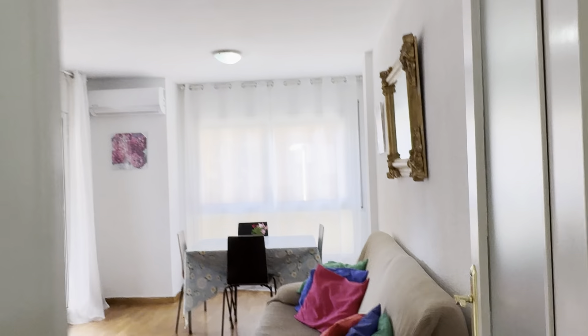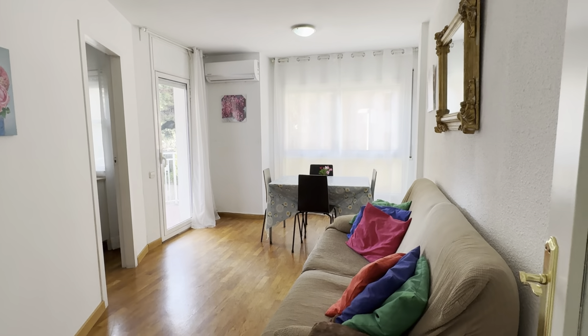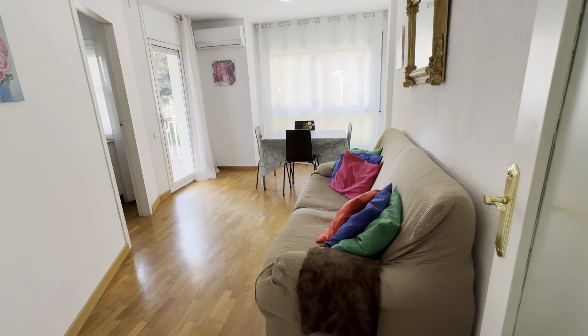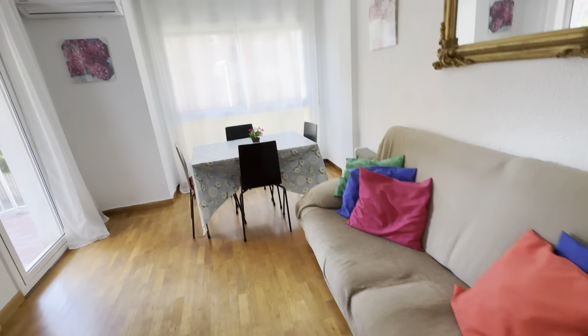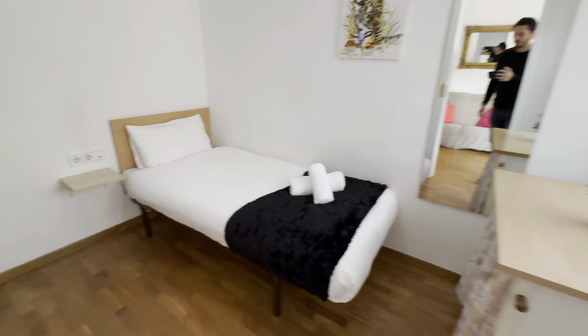Starting with this area, we have the living area over here with the couch. We just open this up all the way like this. So you have a couch over here, table with chairs, and an AC unit up here.